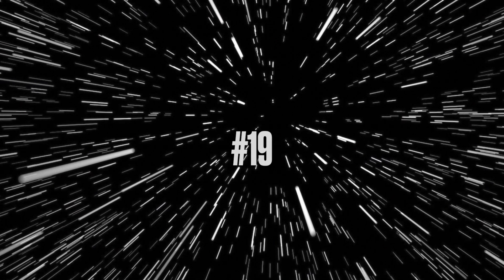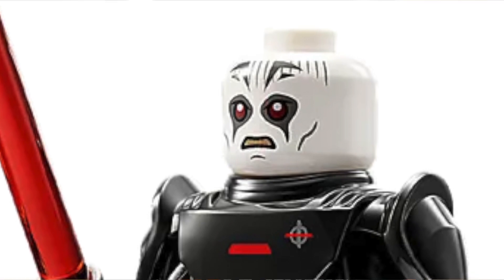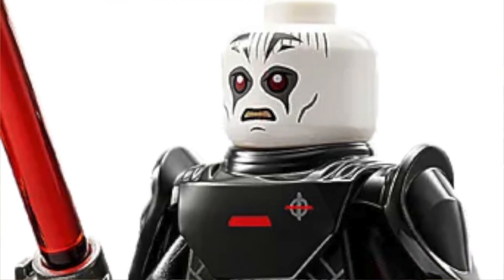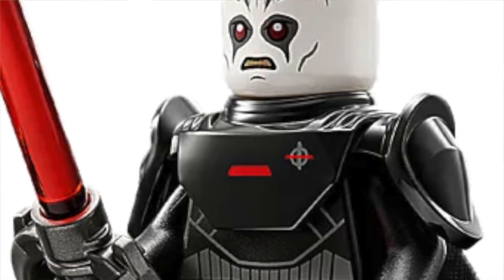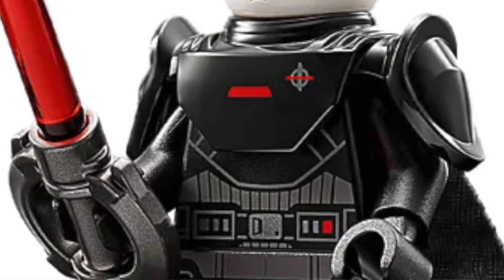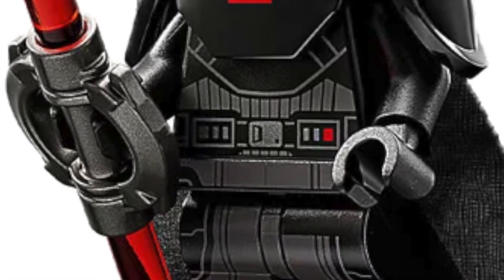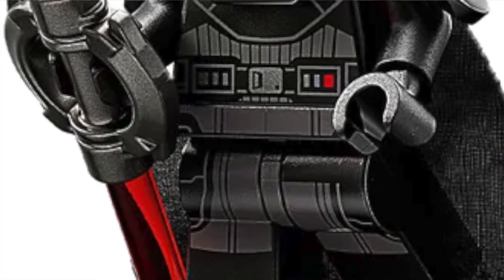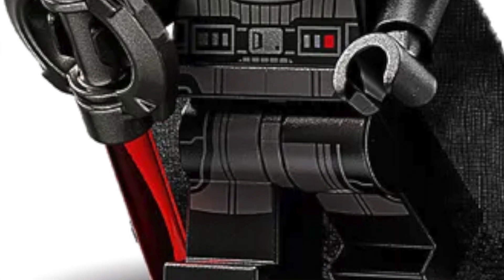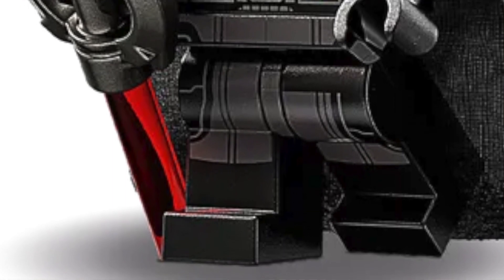Number 19: we have the Grand Inquisitor. This is an inaccurate minifigure — at least when you look at the head — though it was inaccurate in the Obi-Wan Kenobi show itself. I think they should have made it more egg-shaped or longer; this is just a normal Lego head. But overall the rest of the minifigure is really cool — you have the big armor piece with the cape, the lightsabers, and they added a little spinny thing on the lightsabers. Yeah, overall a really nice minifigure.